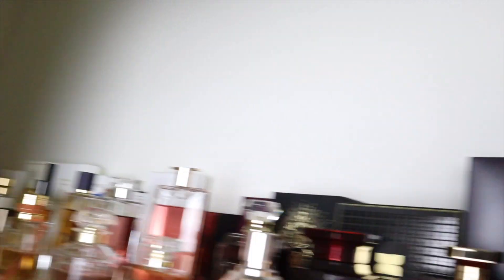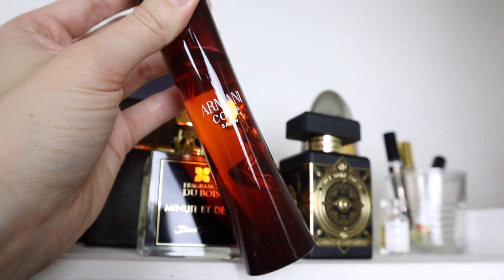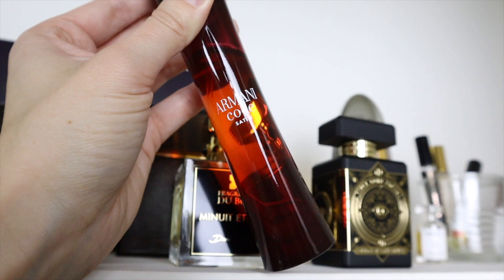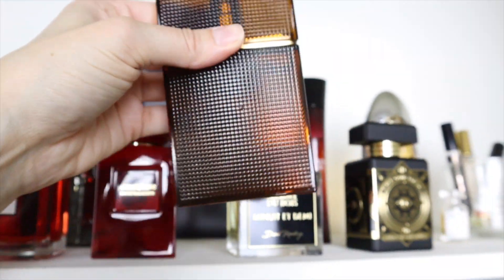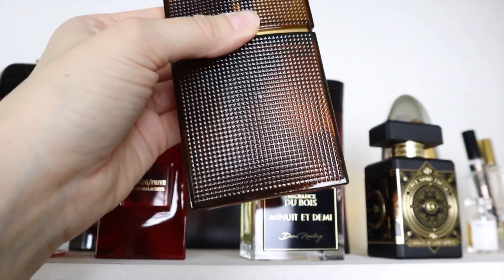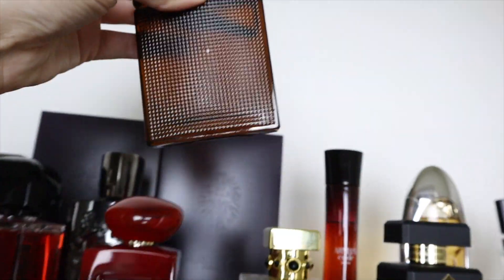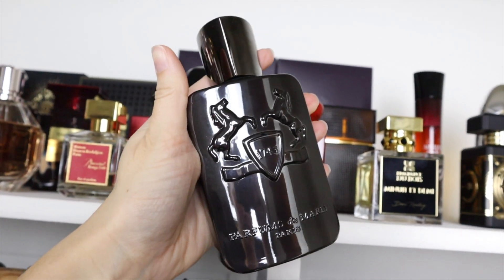Armani Code Satin is hands down the best Code — there's praline, vanilla, chocolate, and some floral notes. Then we have Elizabeth and James Nirvana Bourbon — similar to Spiritus Delivini but a lot more simplified. This is more woody than it is vanilla, whereas Spiritus Delivini is more vanilla than woody. And arguably my favorite fragrance of all time is Parfum de Marly Herod.